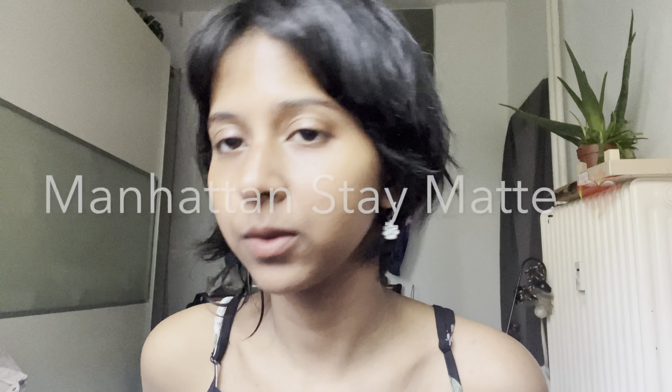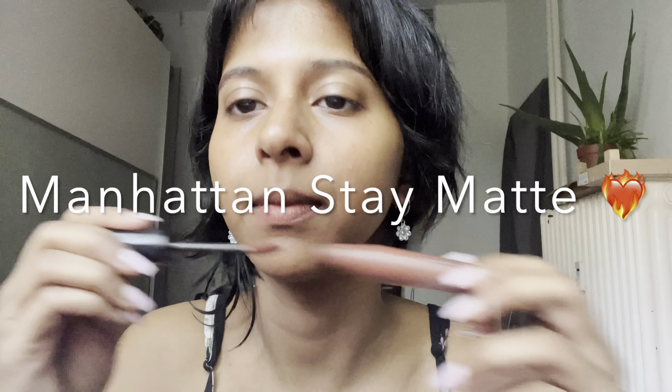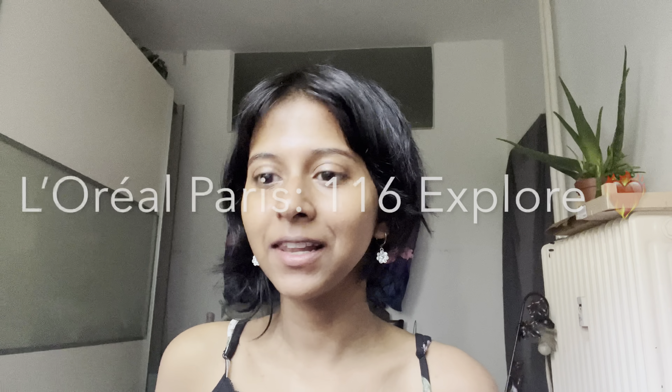So the next lipstick we are gonna try is this Manhattan Stay Matte. It doesn't say which shade it is, but it's also a brown color. This is the Manhattan matte lipstick that I just applied. This is also a good color, but not better than the NYX Berlin.